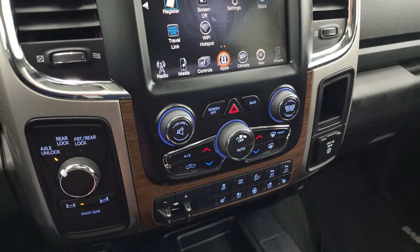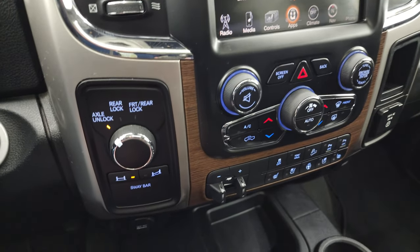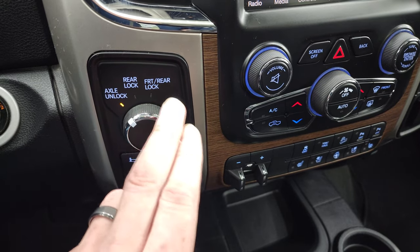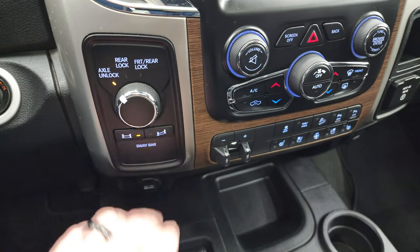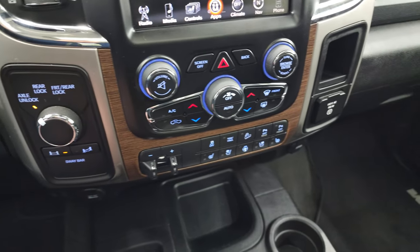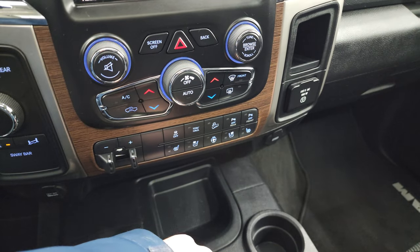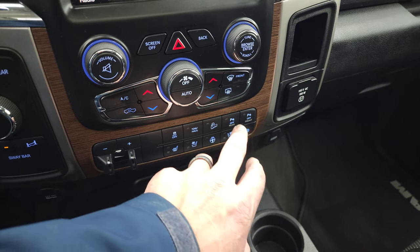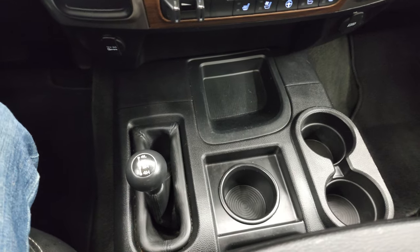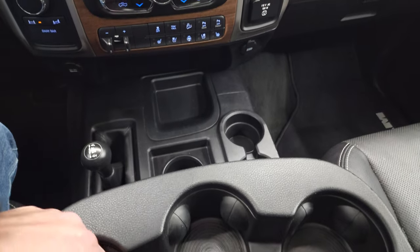You can also control climate down here with tactile buttons and knobs, as well as volume and tune controls. What makes the Power Wagon a Power Wagon is the axle unlock, rear lock, or front and rear lock of the axles. You also get sway bar disconnect, push button start, and the factory brake controller. You get heated and cooled seat buttons, stability control, tow/haul mode, downhill assist control, and front and rear parking sensors — those can be turned off and on. You get your 4x4 shifter on the floor and 3 cup holders there plus 3 more for a total of 6.